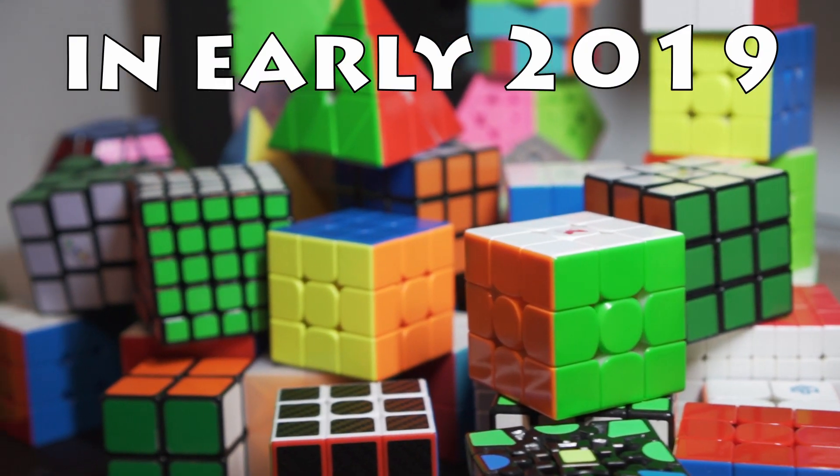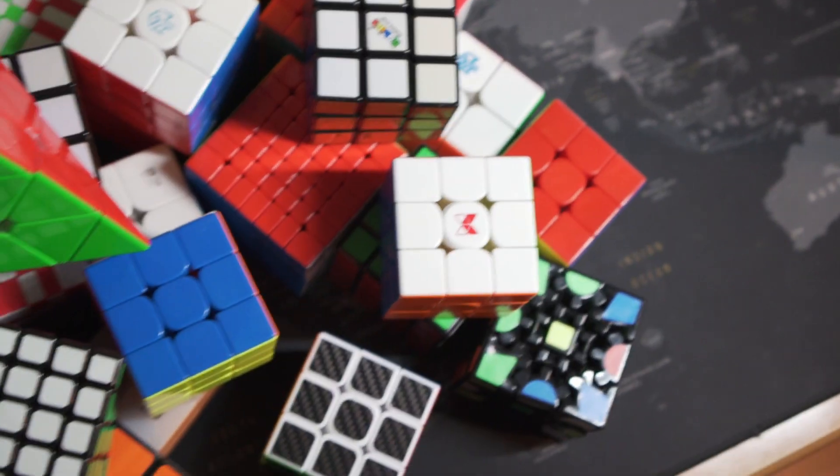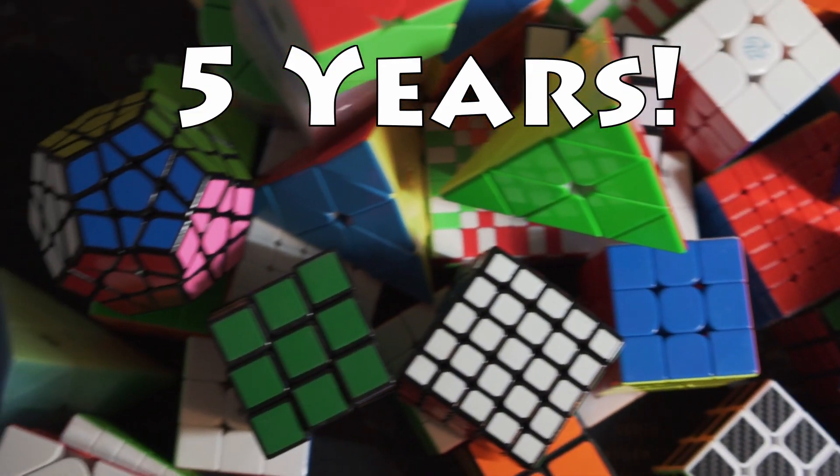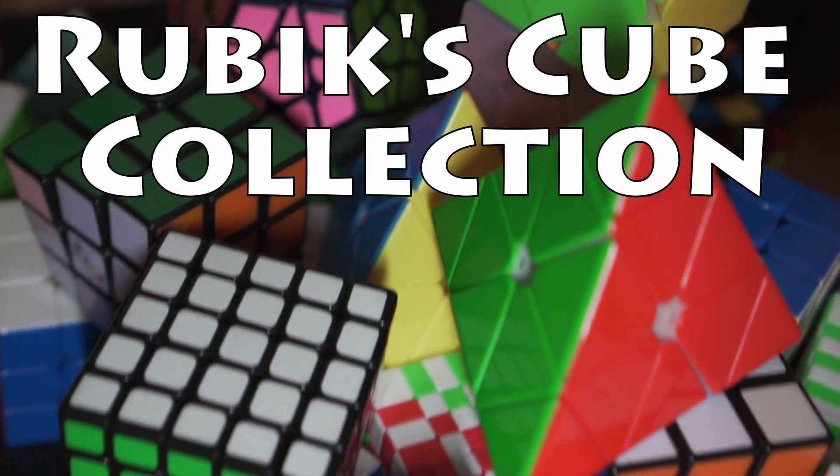I started cubing in early 2019, and right now it is early 2024. This means I have been cubing for 5 years. In this video, I will show what my Rubik's Cube collection looks like after this time.